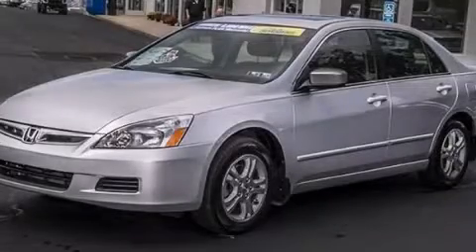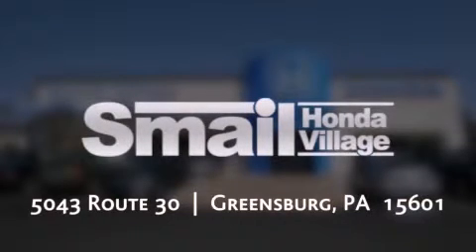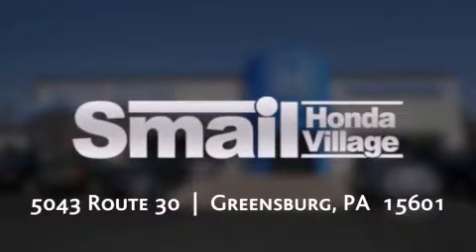Contact us today and schedule your opportunity to see this vehicle in person. Smail Honda is conveniently located at 5043 Route 30 in Greensburg. We are less than half a mile from the Westmoreland Mall.